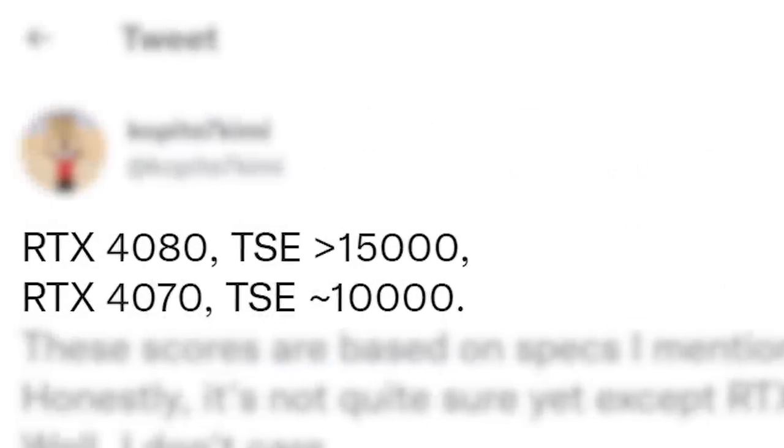Honestly, if the 4070 and 4080 are anywhere near these numbers, next-gen is set to be a massive jump over current-gen.